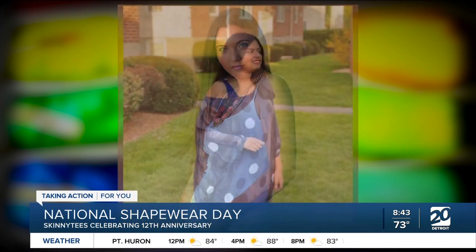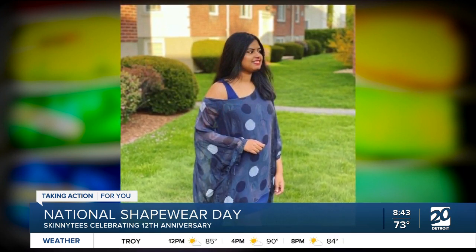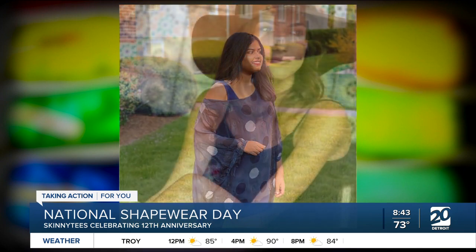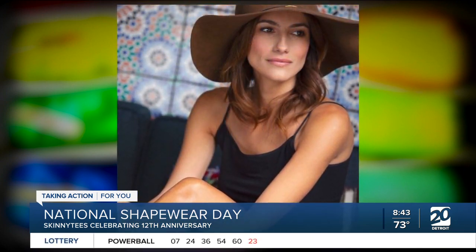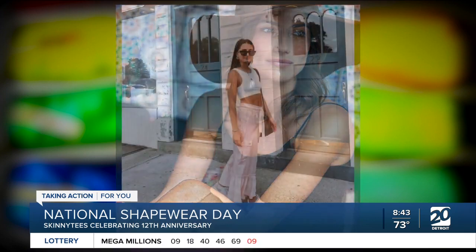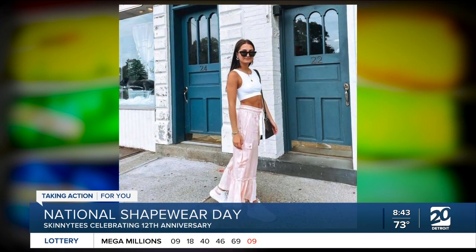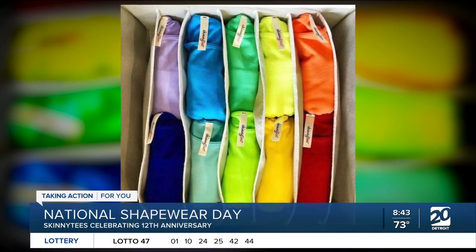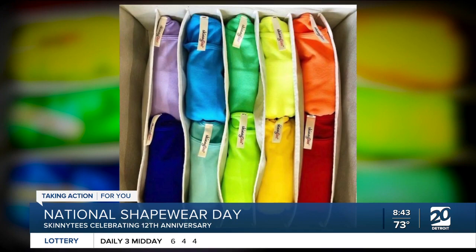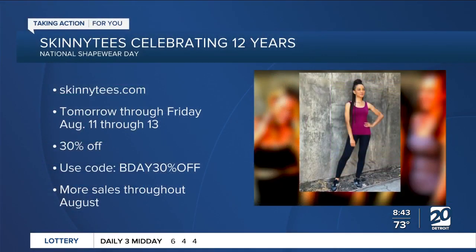It's the company's 12th anniversary — how are you all celebrating? We are celebrating right now with 30% off until August 13th. The code for that is BDAY30 for 30% off. Continue to check us out on our website and social media, because we will have other fun little sales coming up as well.